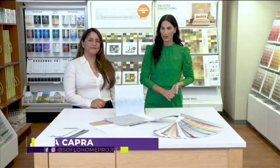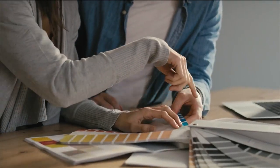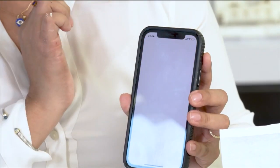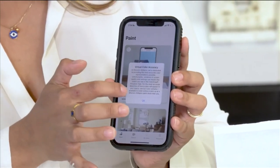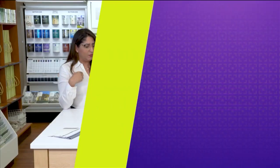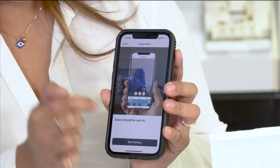Welcome back to SoFlo Home Project. I'm Elena Capra and we are continuing to talk about all things paint here at Sherwin-Williams in Fort Lauderdale with Marielle. So we have looked at ways to choose paint colors here in the store, but there is one app that really makes paint selection and visualization so easy. Sherwin-Williams has a great app called the ColorSnap Match app. This app is a great tool if you want to start trying out colors before you even come to the store. There is an application within it called Open Instant Paint, which actually lets you try colors live in the space that you're in.